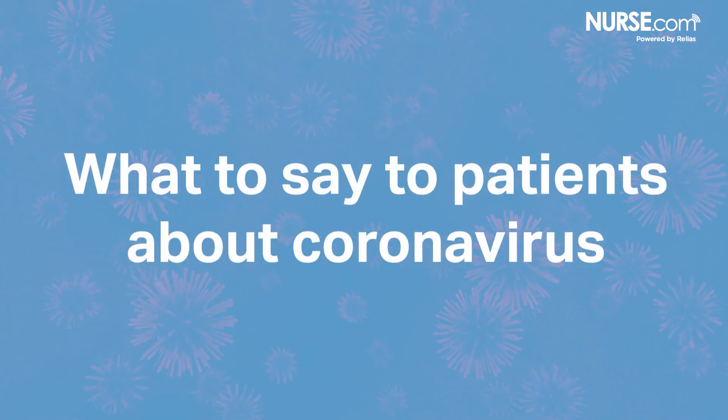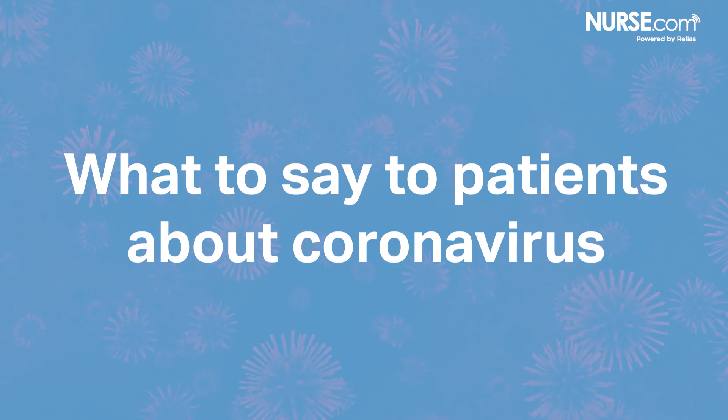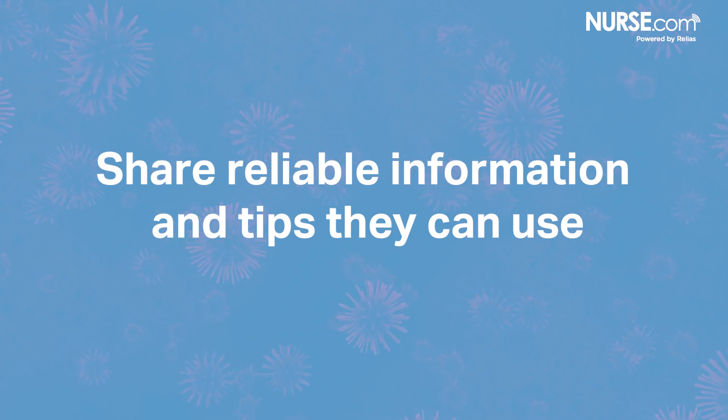The novel coronavirus is making headlines and people want to know how to protect themselves and their families. Sharing a little background information and practical tips can help, including how it spreads.